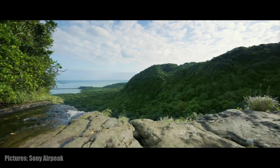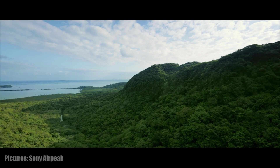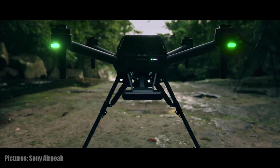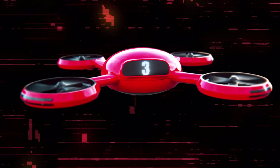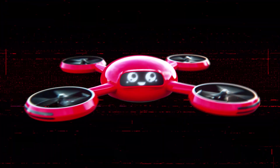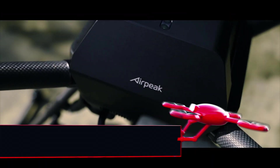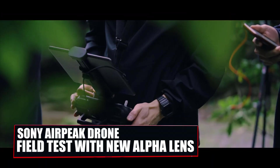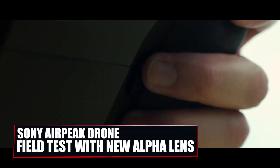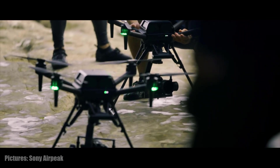Sony have been testing the new exciting drone from their Airpeak project. Stay tuned for all the footage. Hey everyone and welcome to GeeksVana. Previously, we brought you footage showing Sony's new drone being tested within a wind tunnel. Today, we have some more footage showing the drone under test at Okinawa's Iromate Island.